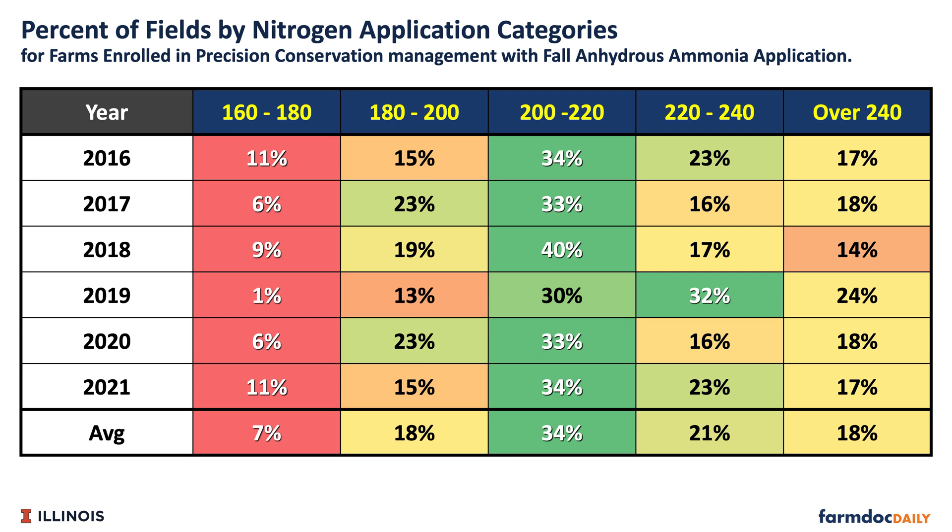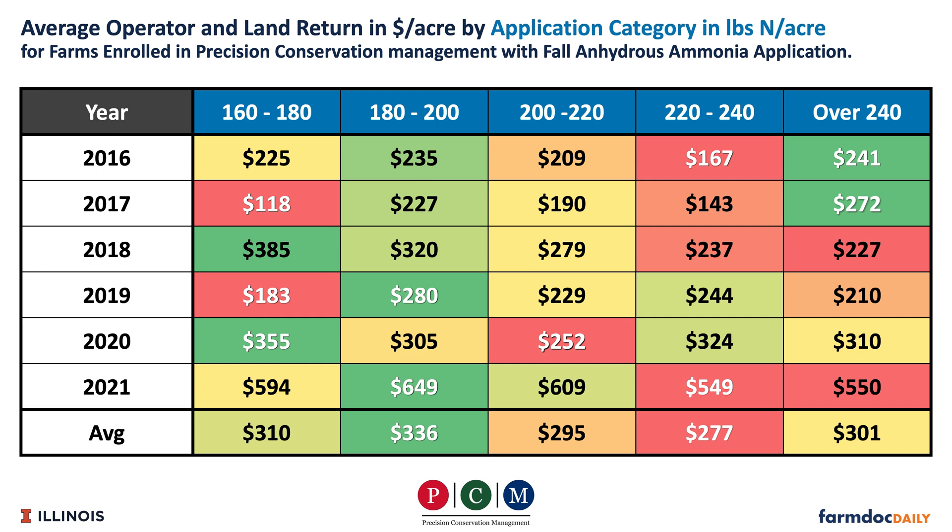18% put on between 180 and 200 pounds of actual N across all years in the study. 7% had less than 160 to 180 pounds, and then many farms put on nitrogen rates above that - 200 to 220 pounds for example was 34% of the fields. Looking at profitability averaged across all years from 2016 to 2021, the highest profitability was in that 180 to 200 pound range, with a profitability of $336 per acre.